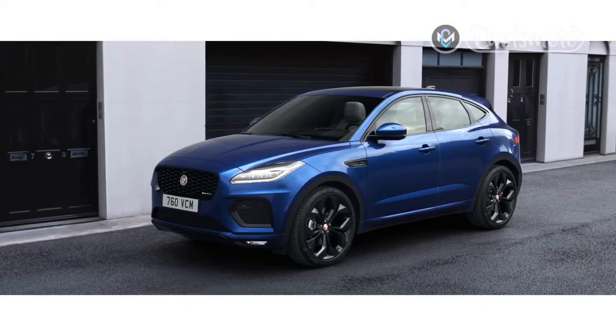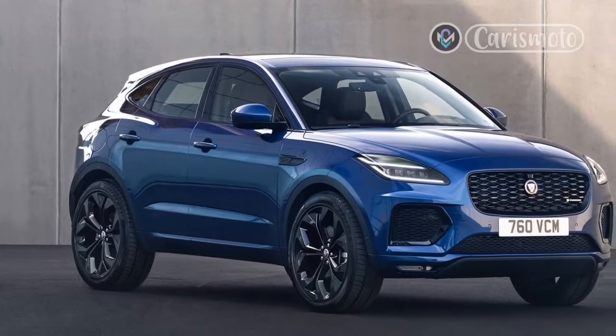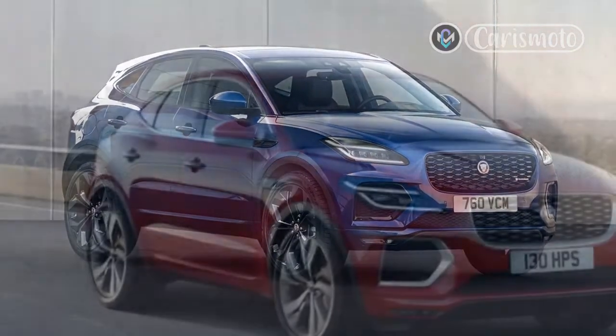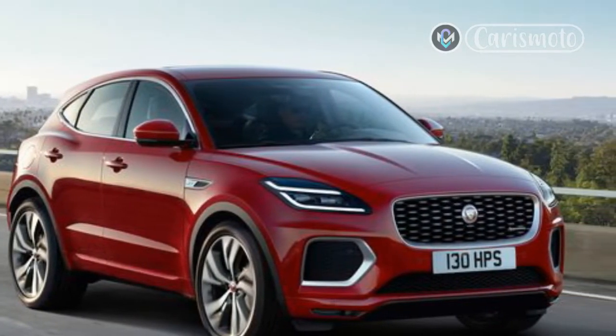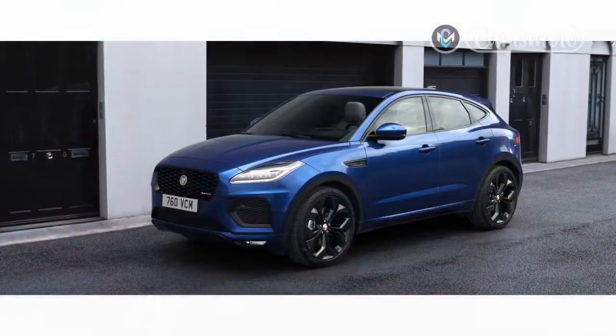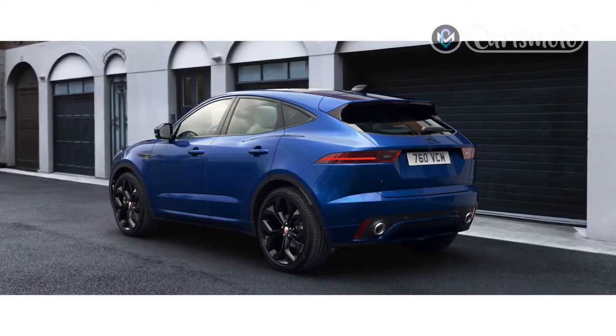Other figures on paper: the PHEV's claimed CO2 emissions are 44g/km and combined consumption is 141 miles per gallon, while the diesel is 173g/km and 43.9 miles per gallon. If it's a company car, the difference in benefit-in-kind tax is huge — 8% for the PHEV and 37% for the diesel.